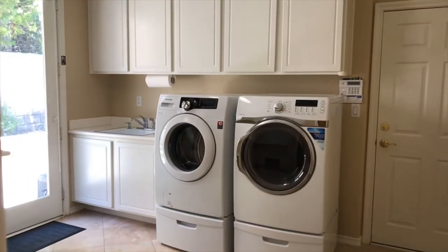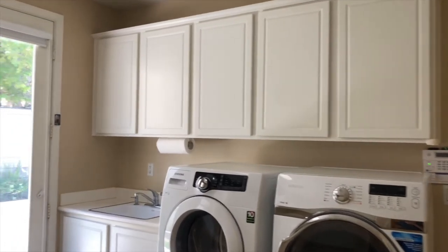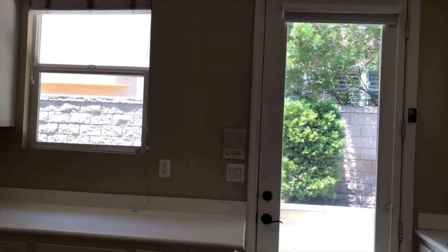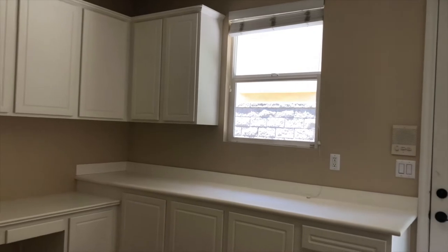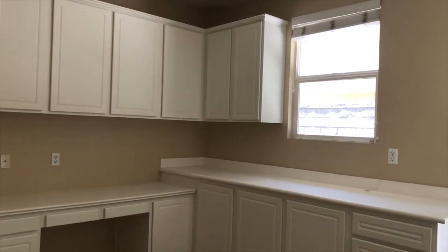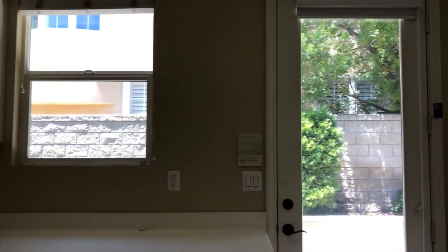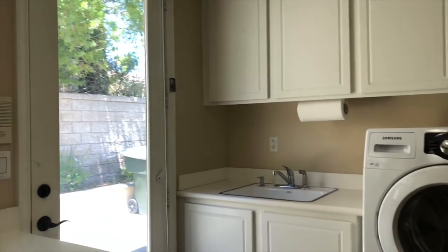Around the corner from the kitchen, with direct access to the garage, is this oversized utility room. It accommodates a washer and dryer, sink, loads of storage cabinets, and a desk space. This is a perfect area for a crafter, a kids' secondary homework room, or additional storage. It also has direct access out to the side yard, which is perfect for coming in wet from a dip in the spa.